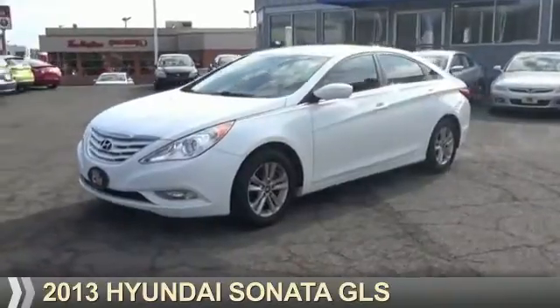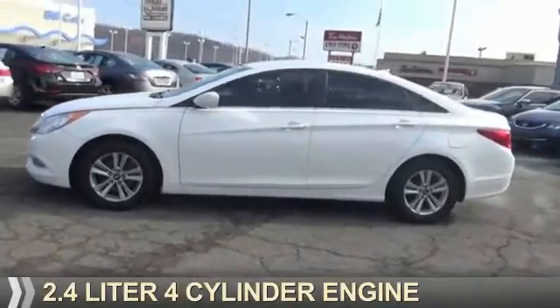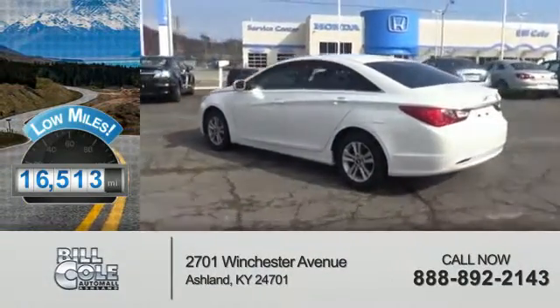Presenting the 2013 Hyundai Sonata. It's powered by Front Wheel Drive, a 2.4-liter 4-cylinder engine and an automatic transmission. With fewer than 20,000 miles, this vehicle has a long road ahead.